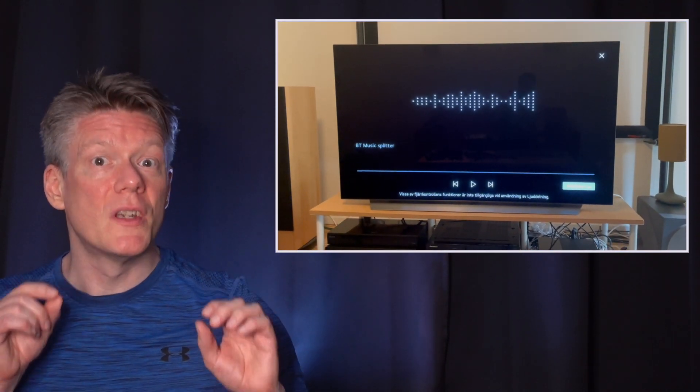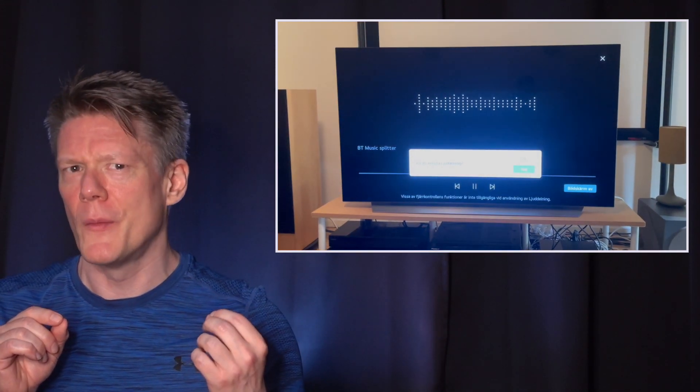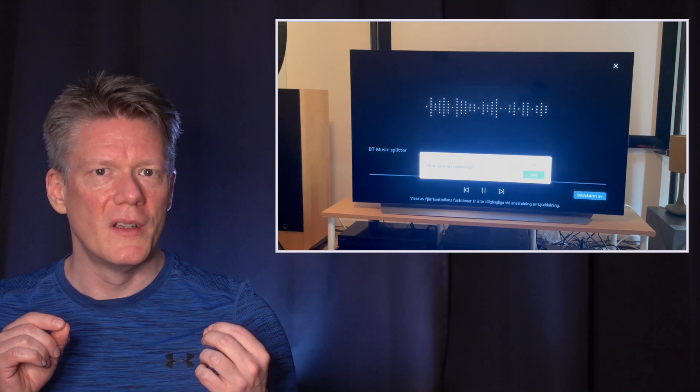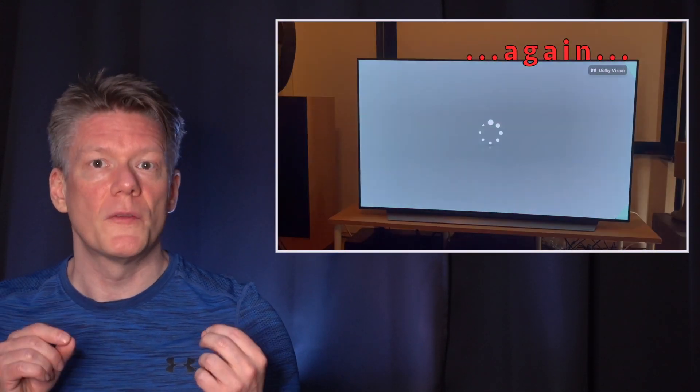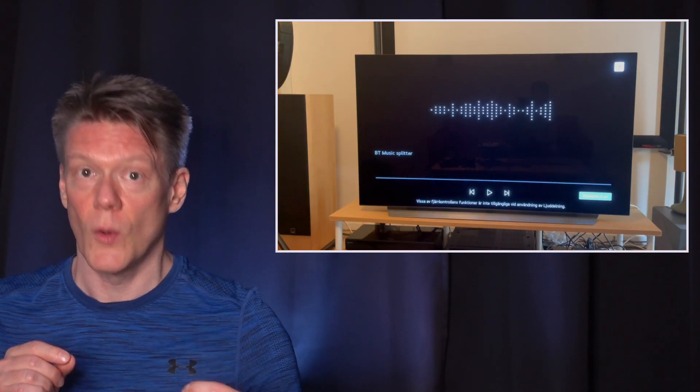You can do only two things: quit the software — and annoyingly confirm that you want to quit — or power cycle. If you quit the software, it will launch itself again within seconds, over and over.